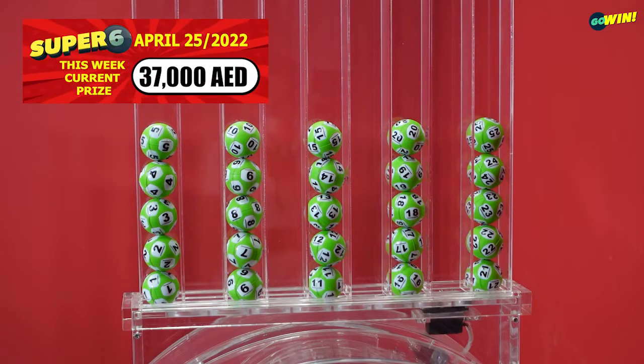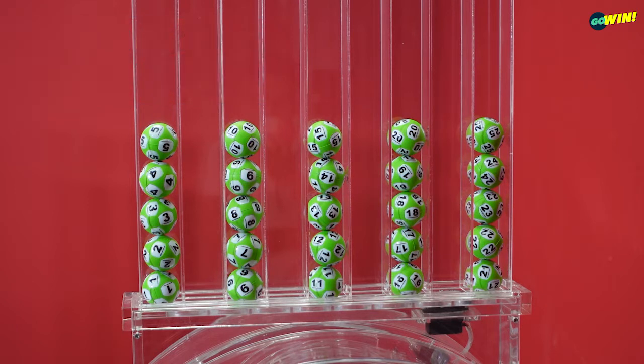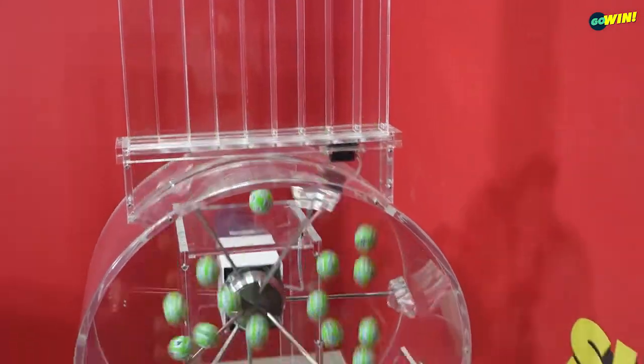Before starting our Super 6 draw, please take a look to confirm that all numbers from 1 to 25 are displayed and available. Pick 6 numbers between 1 and 25 to win big with Super 6 Mega Multipliers. You win if 3 or more of your numbers are drawn in any order.